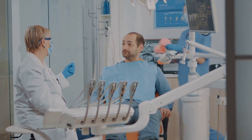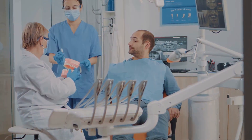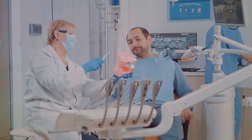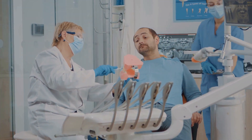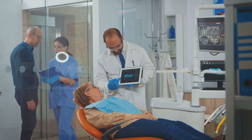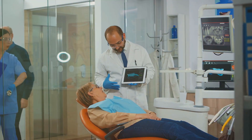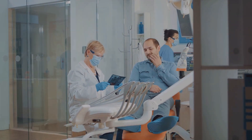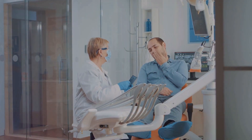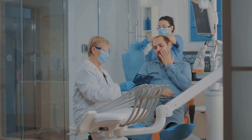Fast forward to the late 19th century, and another major milestone was making waves in the dental world: the development of x-rays. This groundbreaking invention illuminated the hidden areas of the mouth, revealing problems lurking beneath the surface. Cavities, gum diseases, and oral infections could no longer hide, and dentists could now diagnose with an accuracy that was previously unimaginable.